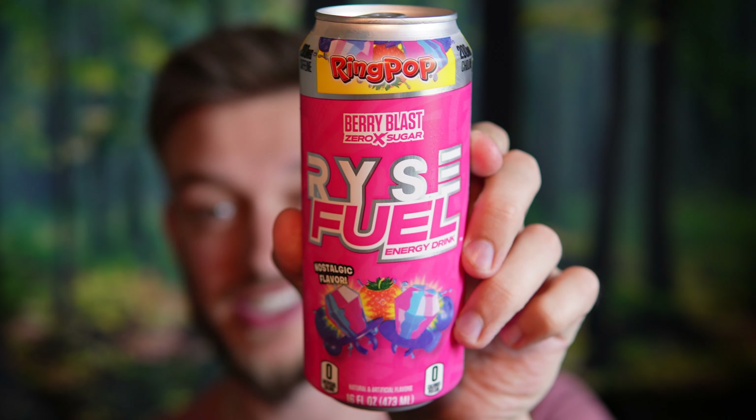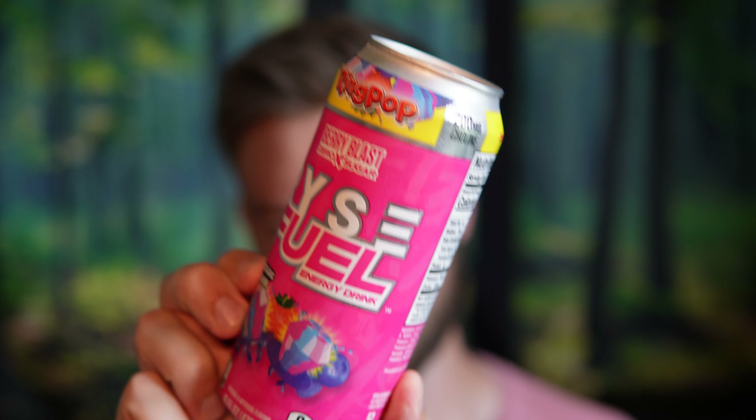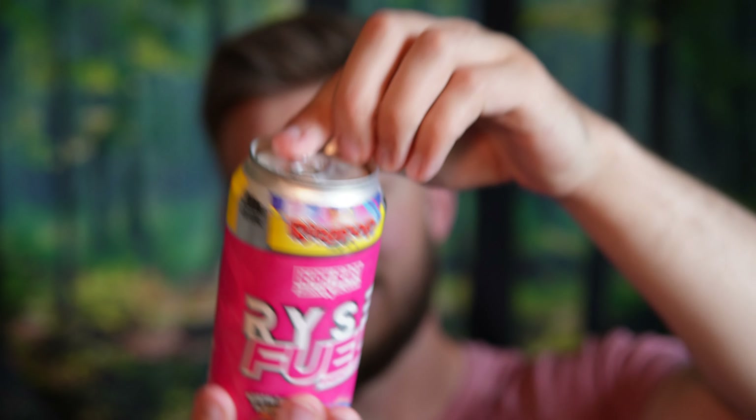Hello everyone, in this video I'll be doing a review of the Rise Fuel energy drink in the Berry Blast Ring Pop flavor. This is a nostalgia drink and I'm really excited to try it out because as a kid I had lots of ring pops growing up, and I haven't had them in like 10-15 years, so I want to see how this is. It says 'fuel your greatness' on the can.